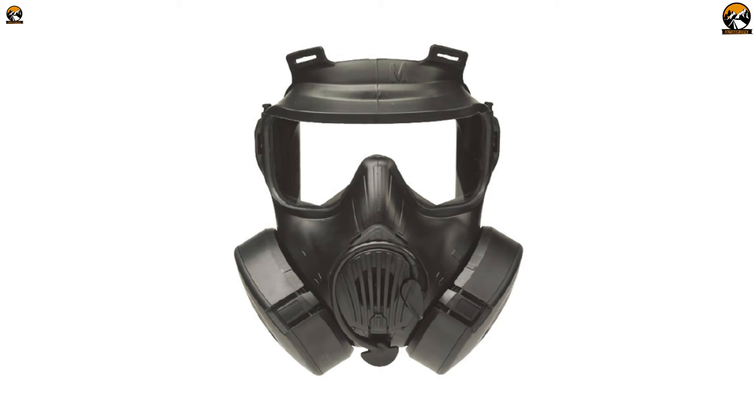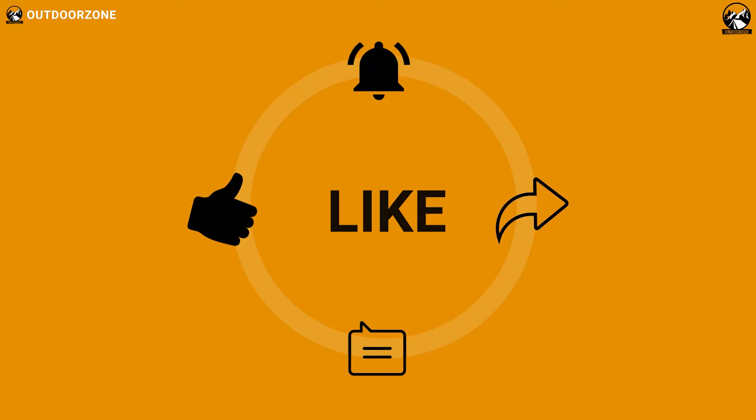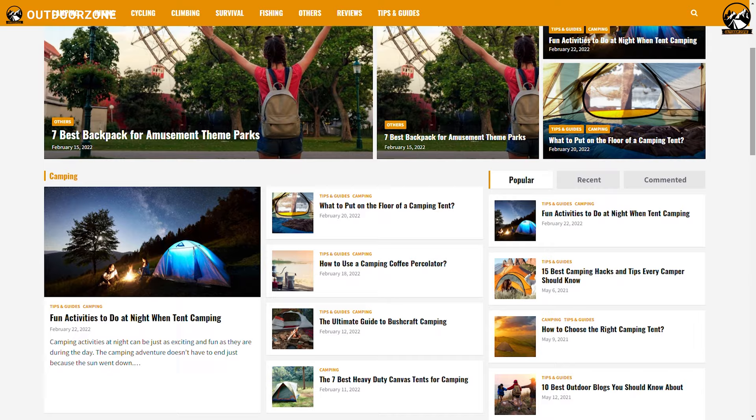So that was our list for the five best gas masks for preppers. For more information, visit our website at www.gooutdoorzone.com. Feel free to share your thoughts in the comments section. To know more about outdoor products, reviews, and buying guides, you can visit our website at www.gooutdoorzone.com. Thanks for watching. We always crave to learn more. If you think we've missed a product or there's a product we should add, we'd love to hear your opinion.